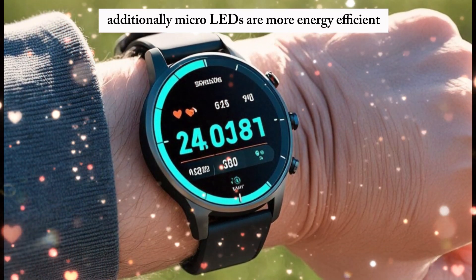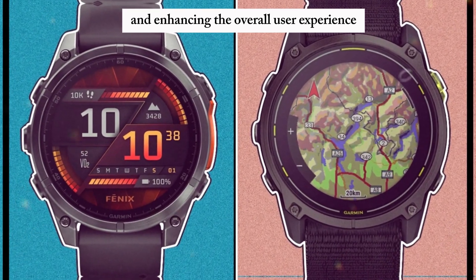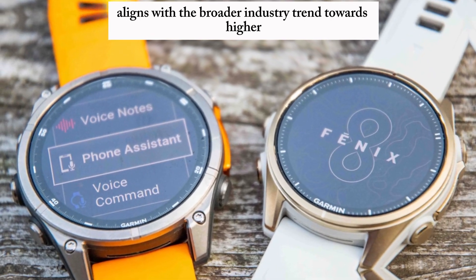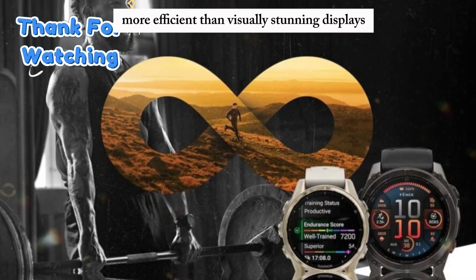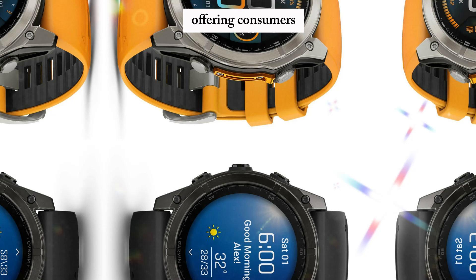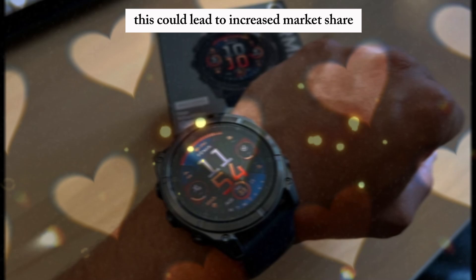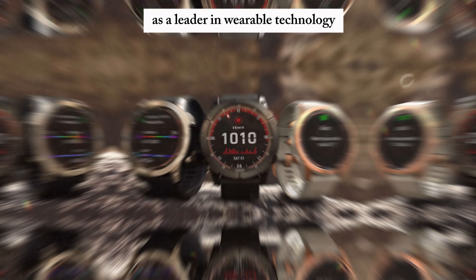Additionally, MicroLEDs are more energy efficient, extending battery life and enhancing the overall user experience. The shift to MicroLED displays aligns with the broader industry trend towards higher resolution, more efficient, and visually stunning displays. By successfully integrating this technology, Garmin can position itself as a pioneer, offering consumers a standout product that could lead to increased market share and brand recognition.